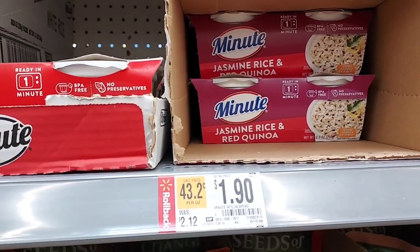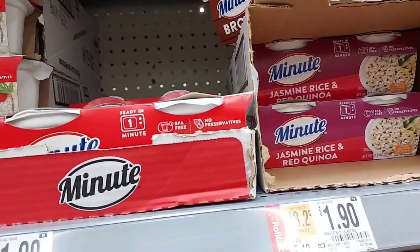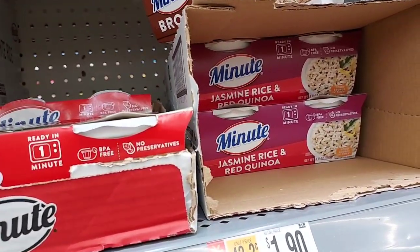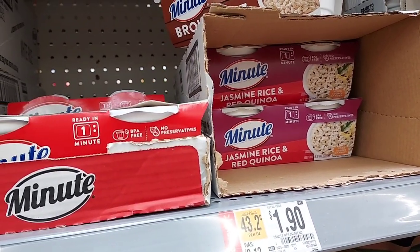This is a repeat deal but I love them, so I'm going to pick them up. I only saw two jalapenos, so I did get those. But for my sister, I'm going to pick up the jasmine rice and red quinoa. They have to be either this kind or the jalapeno — those are the only ones that qualify for the Ibotta.